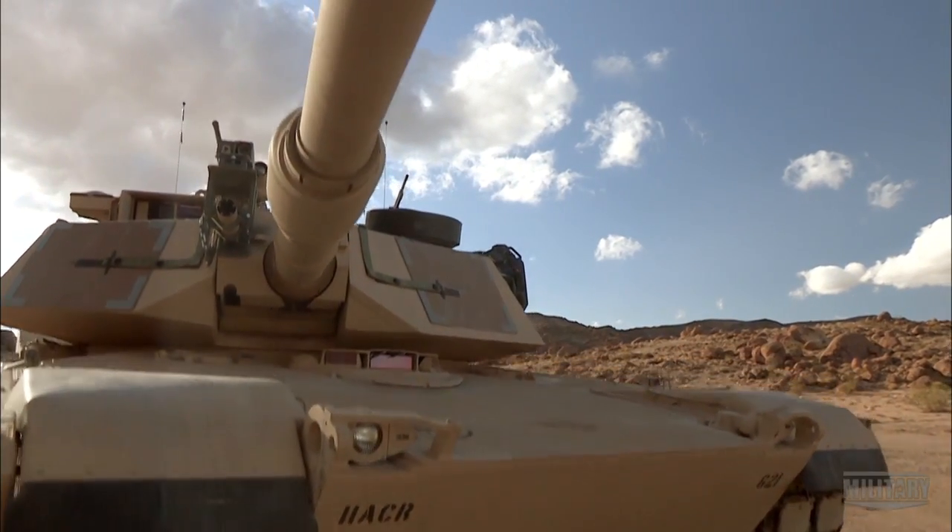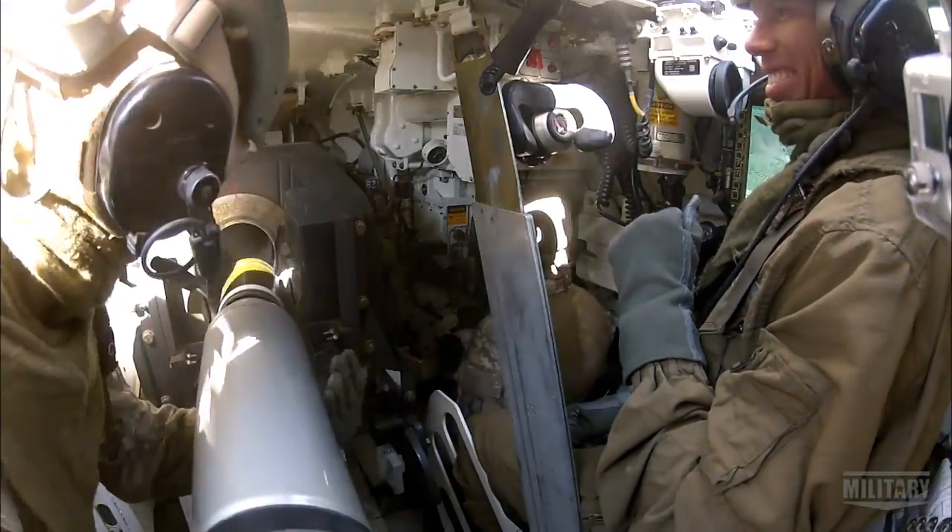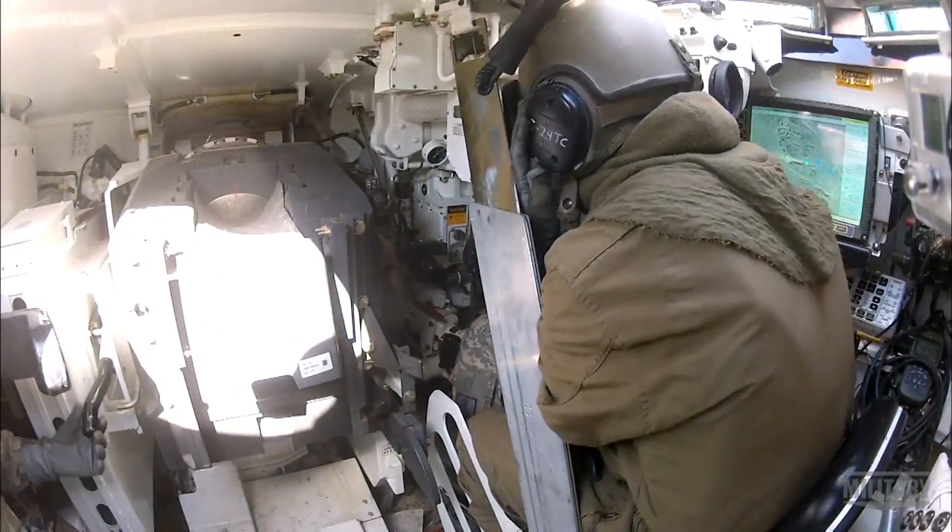To get the inside scoop on the Abrams, I'm meeting one of Fort Irwin's most seasoned tankers, Master Gunner Sergeant First Class Christopher Fowler.